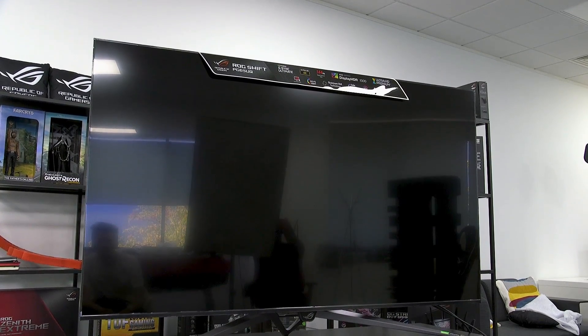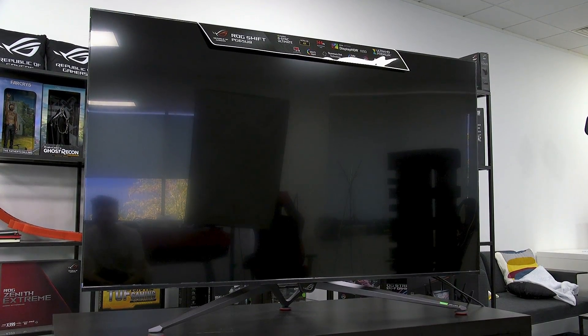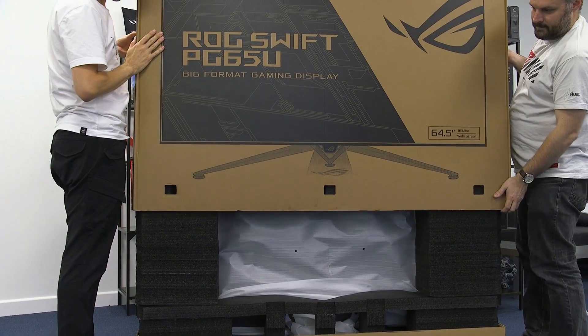That's a 4K 65-inch large format gaming display. This took a bit of effort to even get in the door, but believe us you're going to want to check out exactly what this thing is capable of. So is it time to throw your old TV in the bin? Let's take a look.